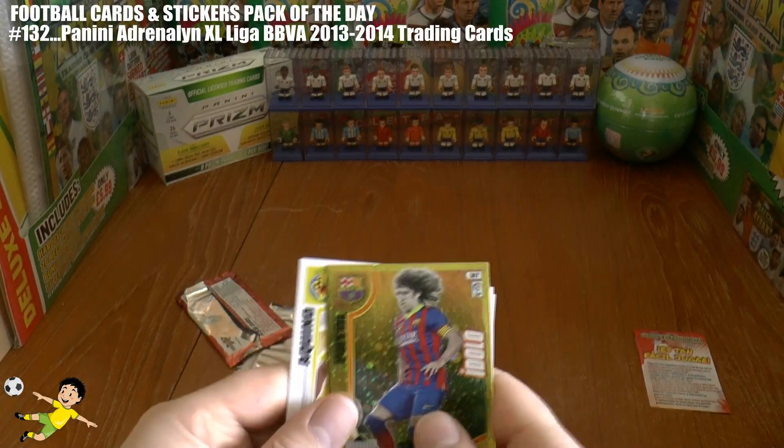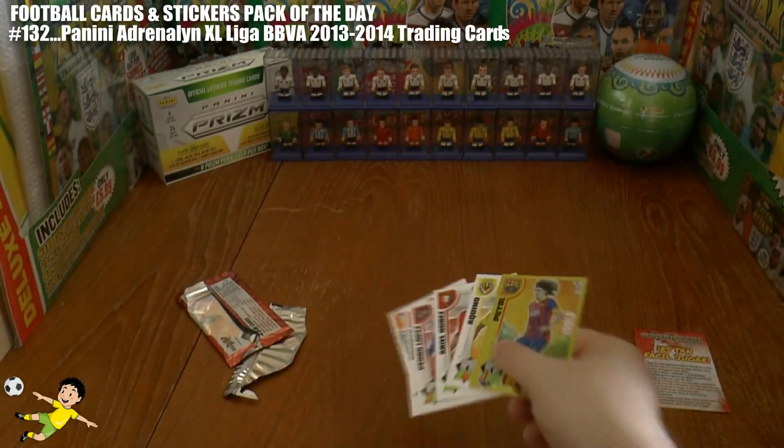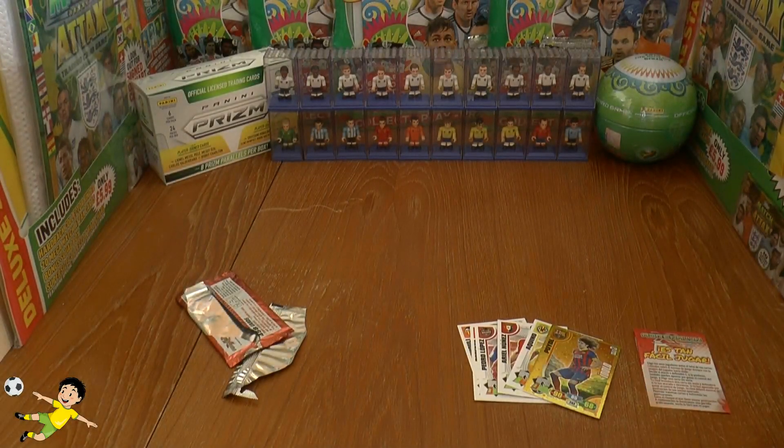So I hope you guys have enjoyed this Adrenaline XL Liga BBVA pack opening. Don't forget to stay tuned for much more pack openings and many more on the Football Cards and Stickers Collectibles channel. Don't forget to give the video a massive thumbs up guys and of course I'll see you guys all in future videos.